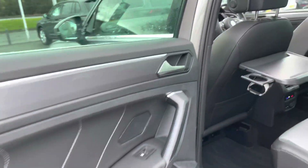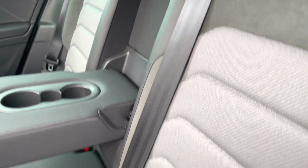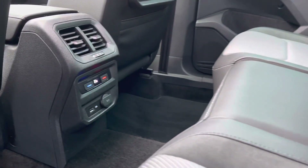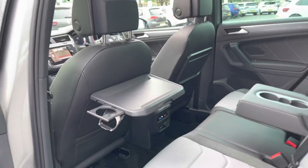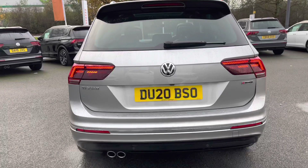Jumping to the rear of the vehicle, you've got decorative door inserts, part sports cloth, Alcantara and leather wrap on the headrest. There are Isofix points for the outer seats to keep smaller passengers safe. You've got your own climate control, USB port, and also a picnic table with a cupholder, plus a centre armrest and a couple more cupholders to keep adult passengers in the back happy as well.